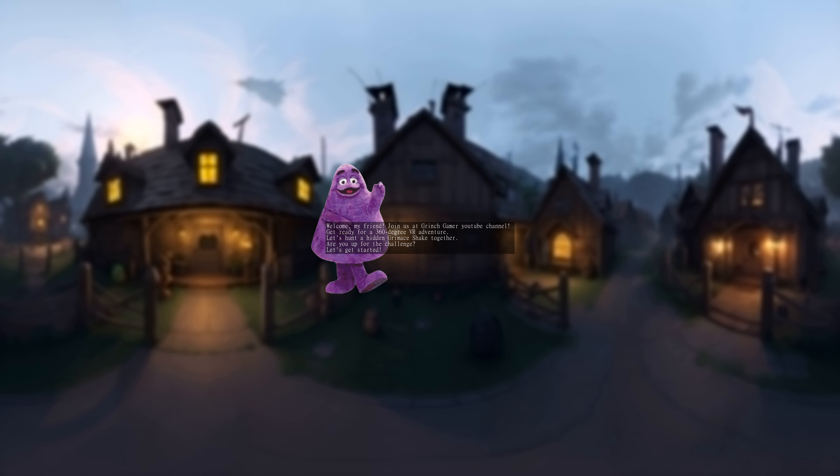Welcome, my friend. Join us at Grinch Gamer YouTube channel. Get ready for a 360-degree VR adventure. Let's hunt a hidden Grimace shake together. Are you up for the challenge? Let's get started.